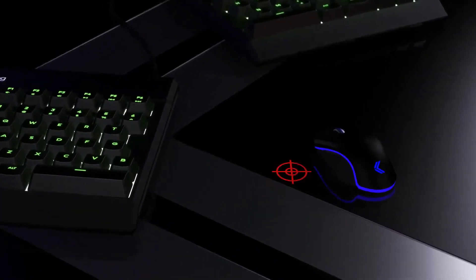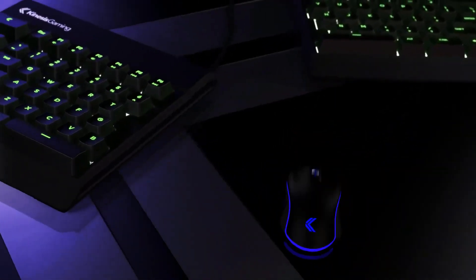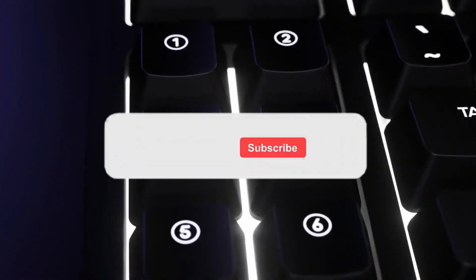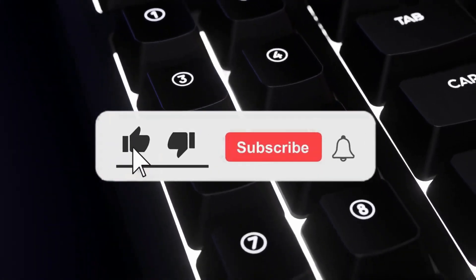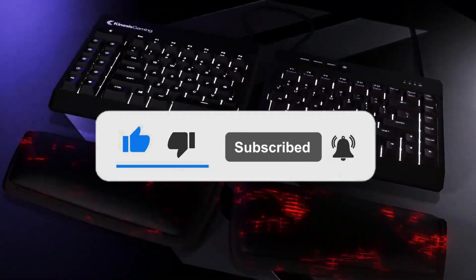Still haven't found an ergonomic keyboard that meets your needs? Well, keep watching because we have more lined up for you. If this is your first time visiting our channel, be sure to subscribe and hit the bell icon to receive notifications of our next videos.